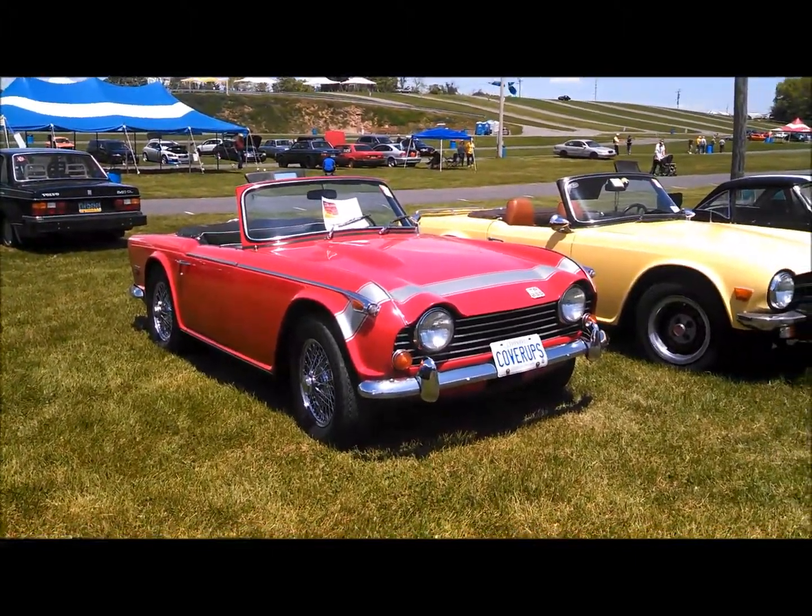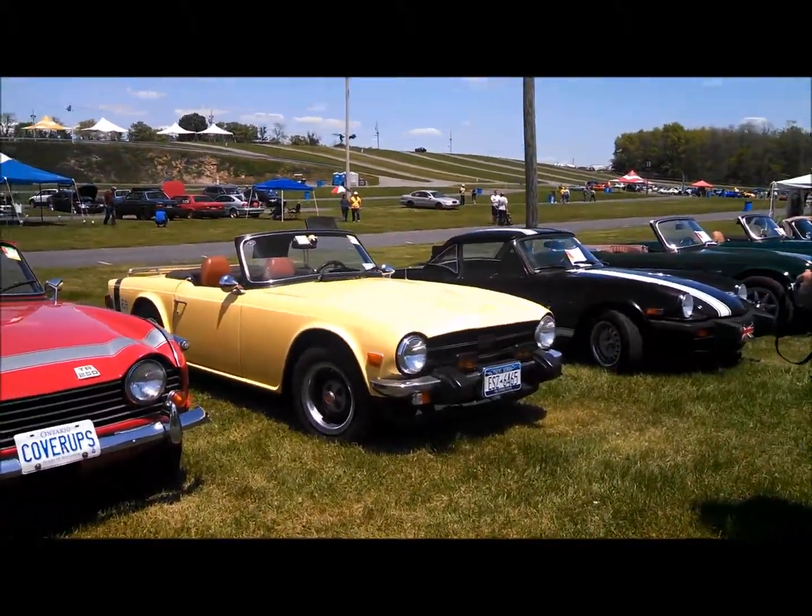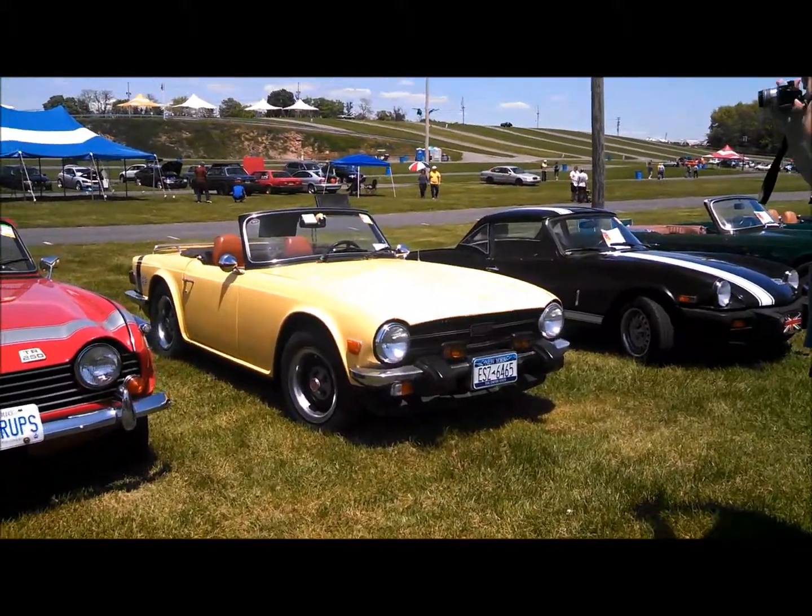Brilliant. Absolutely brilliant redesign, isn't it? They brought it right up. Another TR-6.